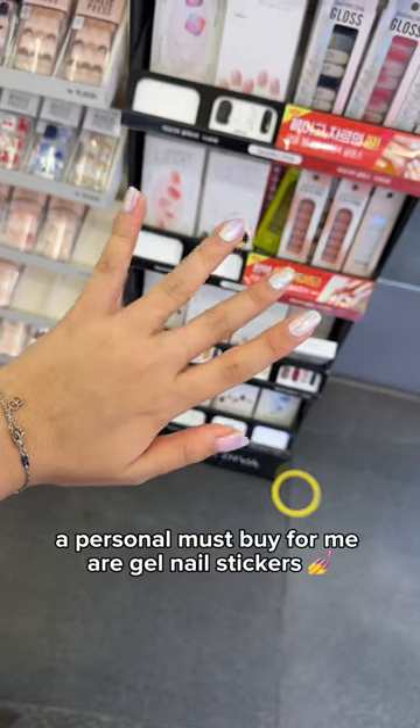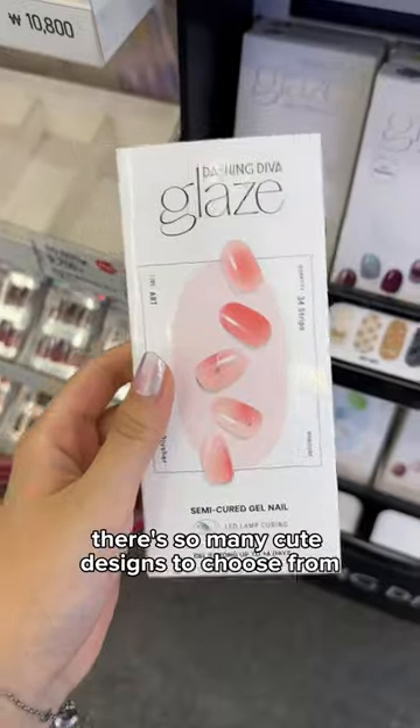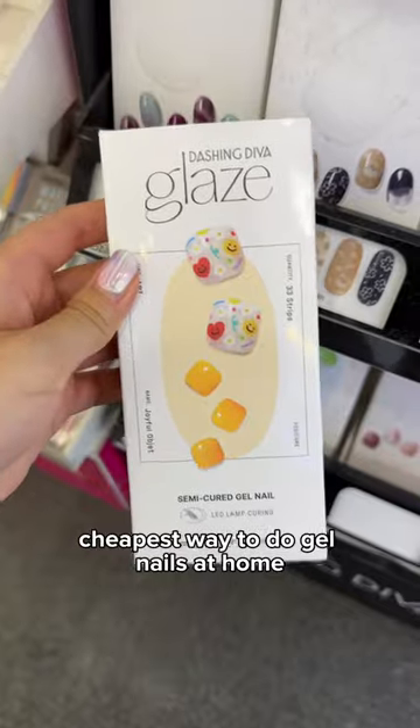A personal must-buy for me are gel nail stickers. There's so many cute designs to choose from — it's the cheapest way to do gel nails at home.